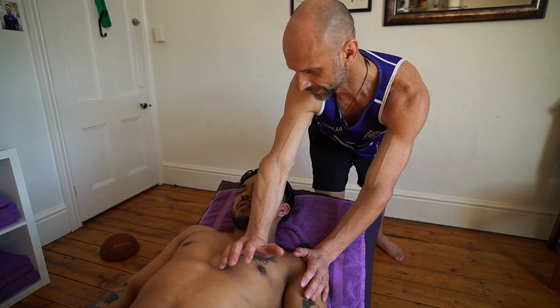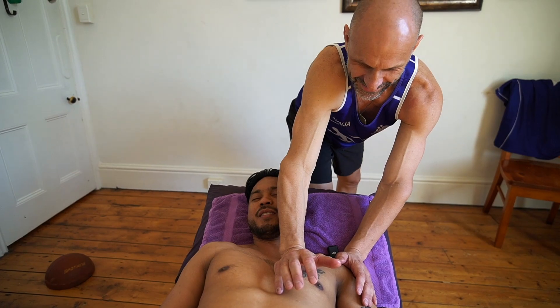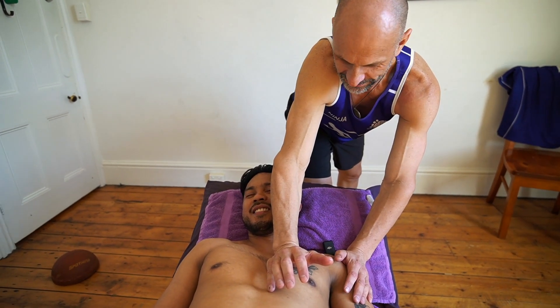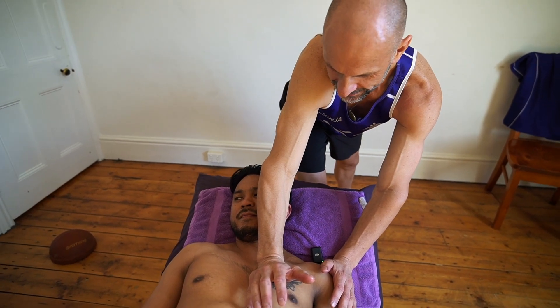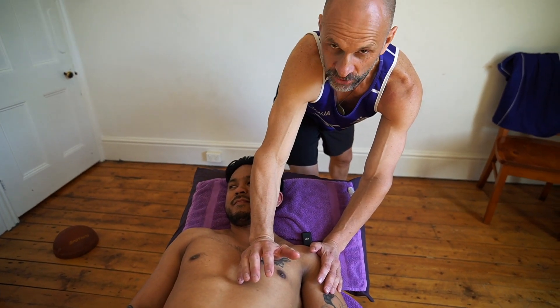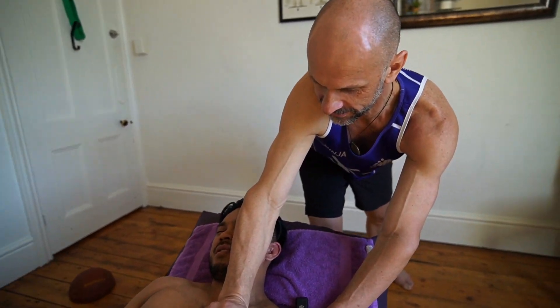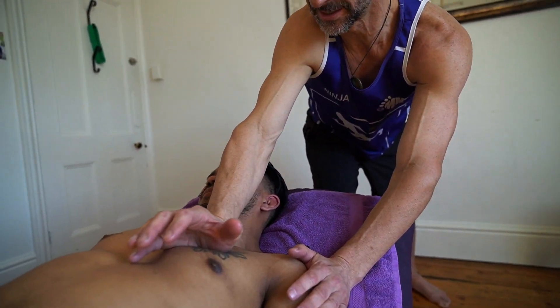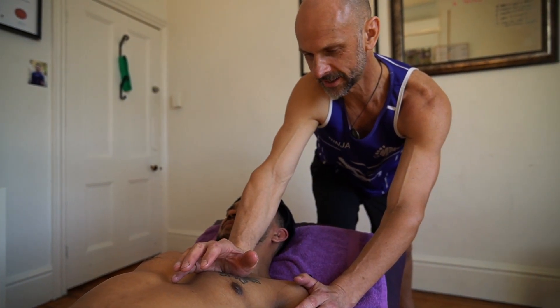Oh yeah, it's already feeling pretty good. It's pending. I feel it loading. You can just sense with this sort of stuff that something's looming. Yeah, it's a good pain but it is intense. You can really sense there's tightness in there and it's stuck.